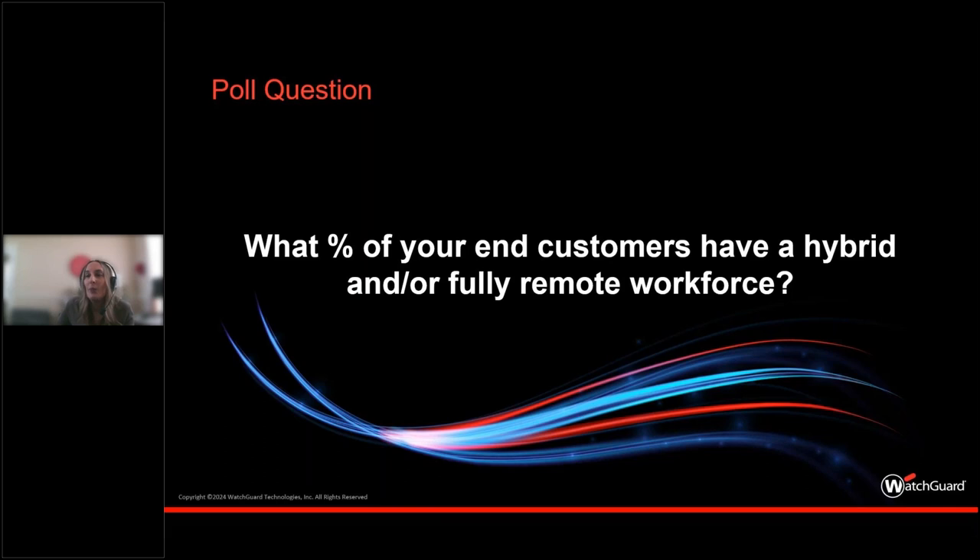We have the majority landing in the 51% or above range, which is pretty much the industry standard for SMB and enterprise — consistent with what we see in other research as well. So with that as a background, we're going to talk about those hybrid and remote use cases and get into the primer now.